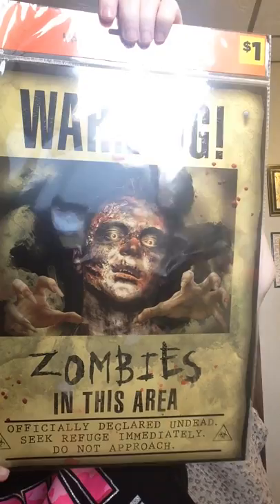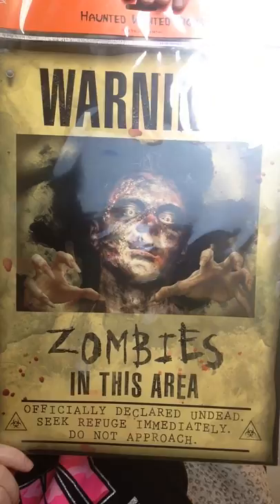First off, you know Halloween's coming up. Anybody that knows me knows that I love zombies — zombie movies, zombie TV shows, anything zombie-ish. I love it. I got, and I hope you can see this without the glare, it says: Warning, zombies in this area. Officially declared undead. Seek refuge immediately. Do not approach. I got that to hang up. I love it!